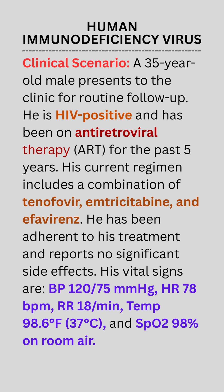Clinical Scenario. A 35-year-old male presents to the clinic for routine follow-up. He is HIV-positive and has been on antiretroviral therapy (ART) for the past five years. His current regimen includes a combination of tenofovir, emtricitabine, and efavirenz.